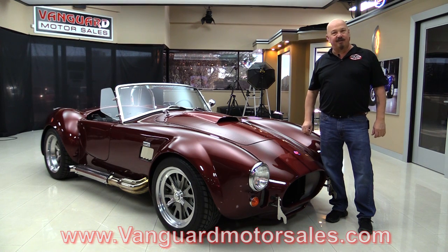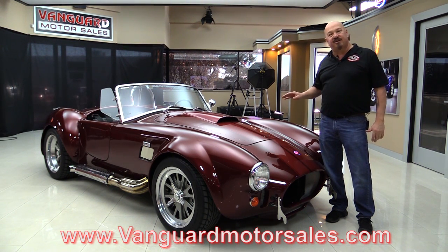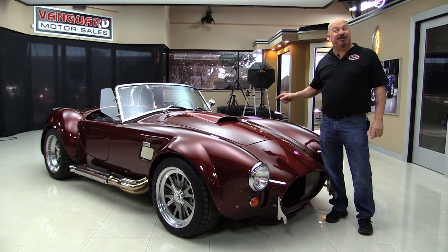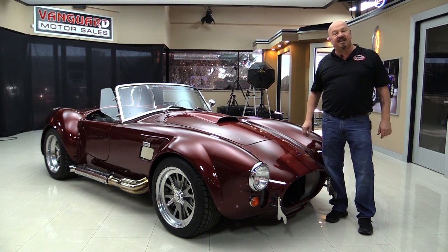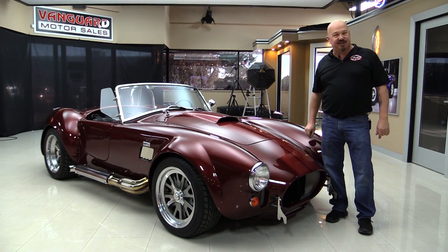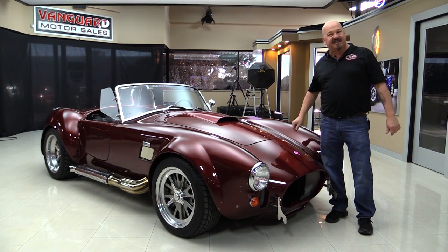Go to our website at VanguardMotorSales.com. We're gonna get it up on the lift so you can see how beautiful the underside is. We'll pop the hood and take a look at that Roush motor. We're gonna look at the interior and show you everything you need to see so you can make a great decision on your Backdraft investment. Come on up and we'll fire this beast up.